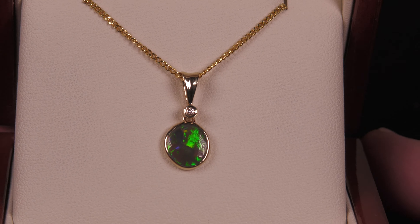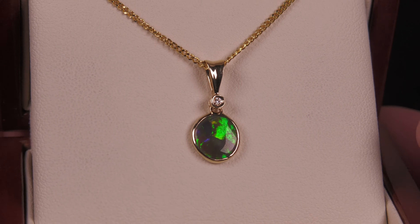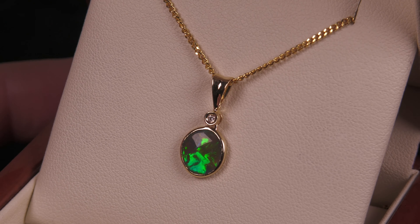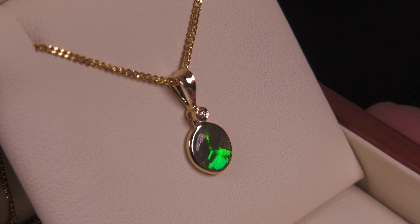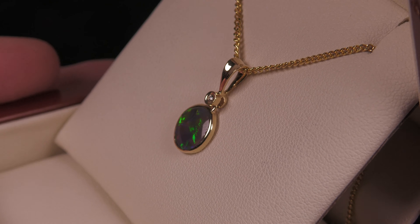This is a black opal from Lightning Ridge. It is not a doublet, not a triplet, not synthetic opal. Bright, fiery. Brightness is the most important value-determining feature, and you can see here, every angle, it is bright. It really has that nice flash.